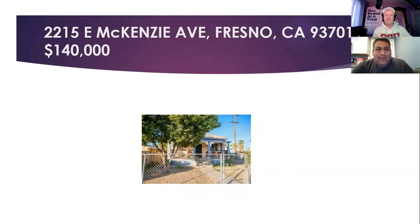Another one: 2215 East McKinsey, Fresno 93701, three bedrooms, one and a half bathrooms, about a thousand square feet on the inside, 4,600 square foot lot. This one is perfect rental all day long. Listed at $140k, been on the market for 25 days. So there's a tenant in there, and a new investor can come in and clean it up a little bit more and put it at what market value should be. It doesn't say what the tenant is paying.